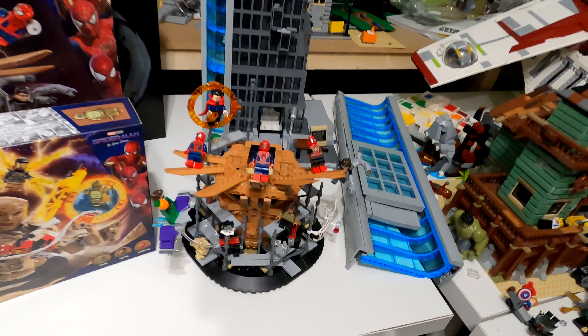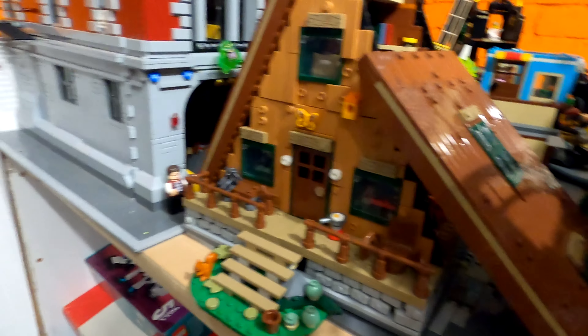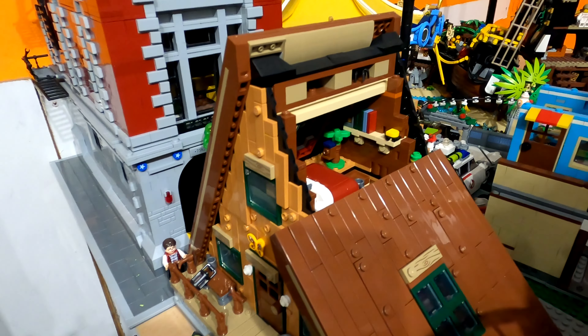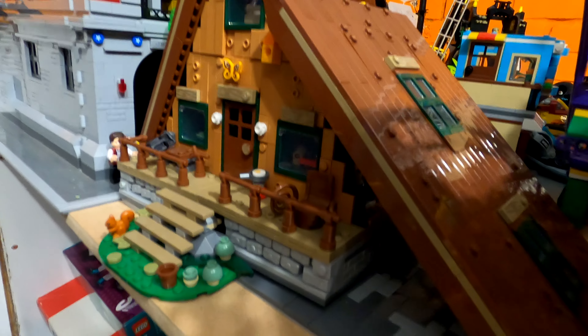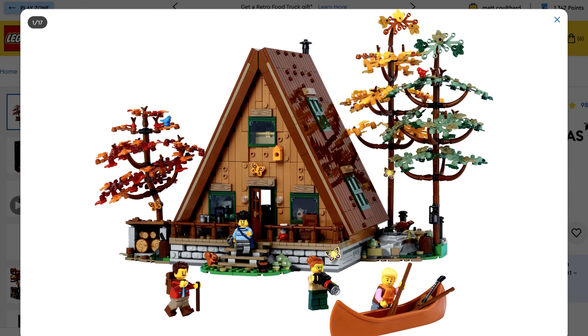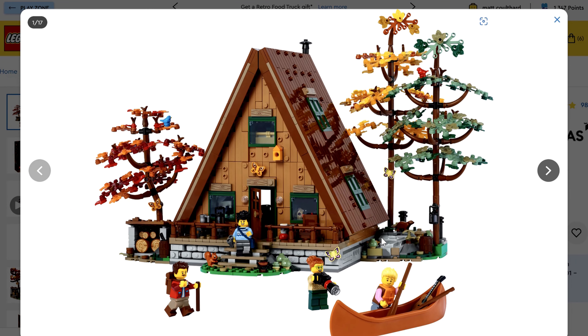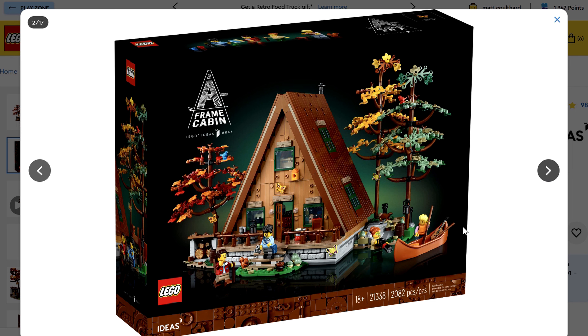Now moving on to number five, and it is a strong number five — it is the A-Frame Cabin. Beautiful to look at, fantastic minifigures, and it just looks very good on the inside. There's so much detail, even on the very bottom tier. Let's take a better look at this cabin because it doesn't do it justice. It is beautiful and so nice to build. The trees clip on individually to the left and right-hand side. You've got a good selection of minifigures. 2,082 pieces, item number 21338. The box artwork is eye-catching — it's a very good LEGO Ideas set, Ideas number 46.